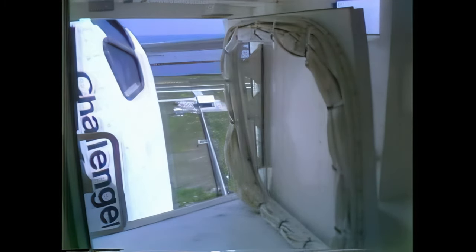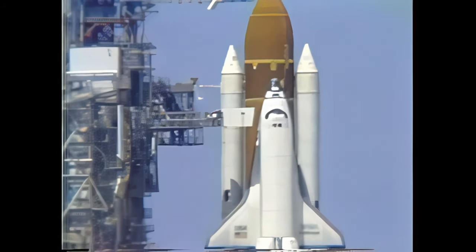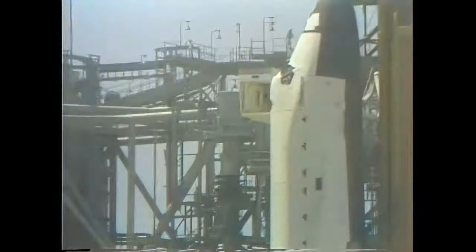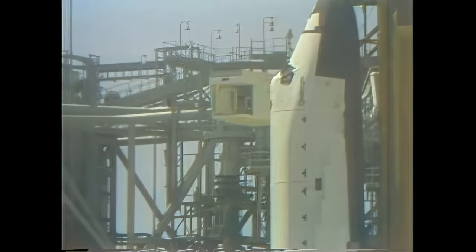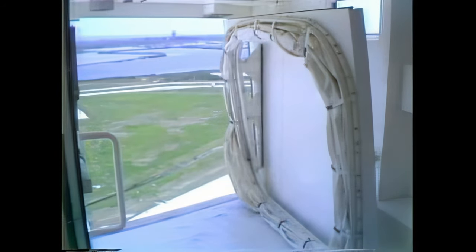At the T minus seven minute point, the crew access arm will retract and is in the process of retracting right now. This is the walkway used by the astronauts to get from the service structure to the orbiter. If an emergency should arise, that tower can be put back in position within 15 seconds. Like other things in the countdown today, we have been just slightly ahead of schedule.